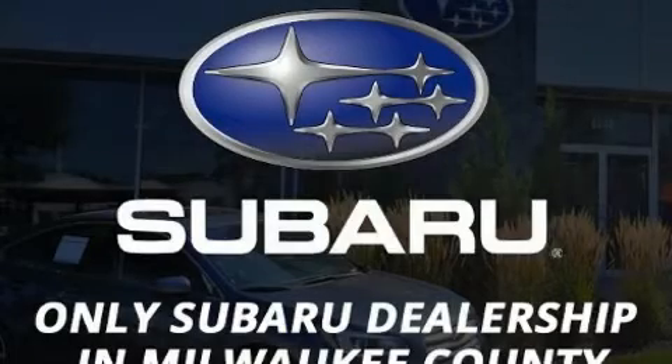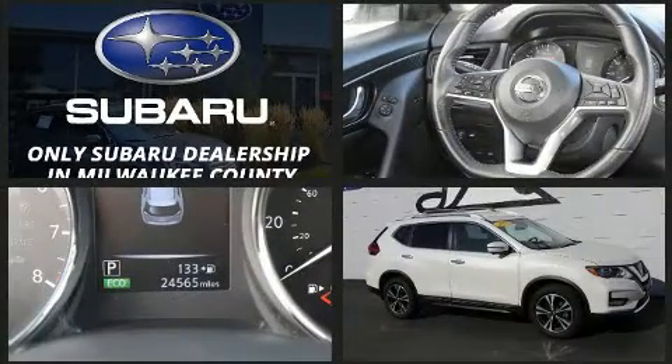You can expect a lot from the 2017 Nissan Rogue. With fewer than 25,000 miles on the odometer, this four-door sport utility vehicle prioritizes comfort, safety, and convenience.